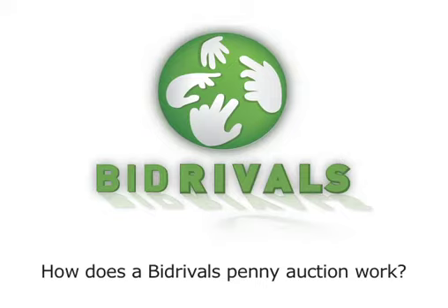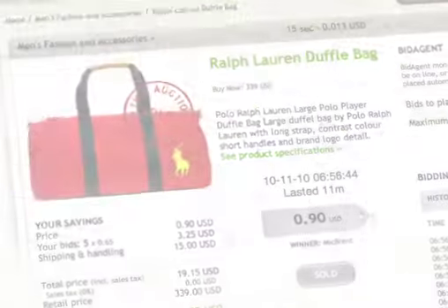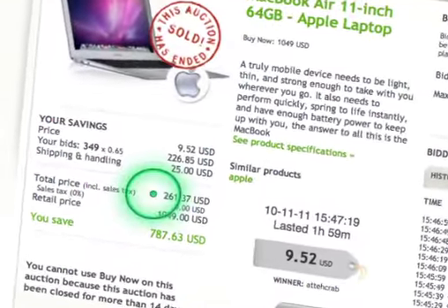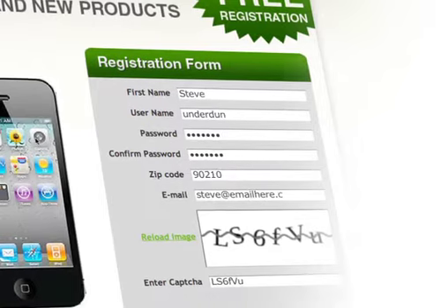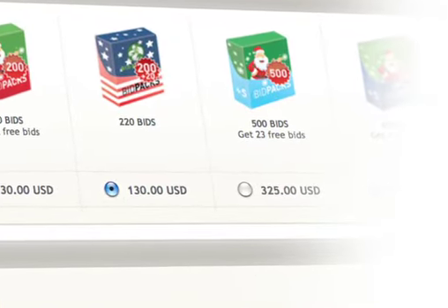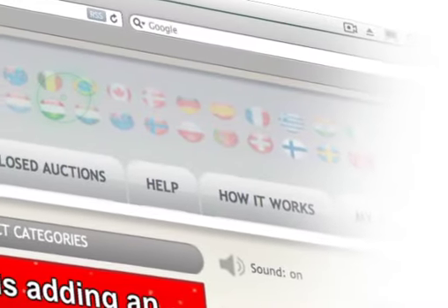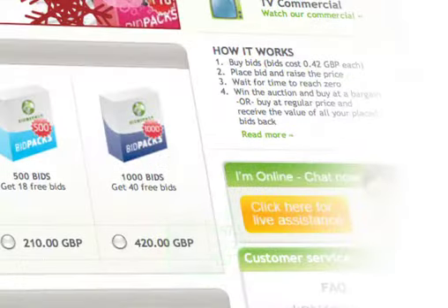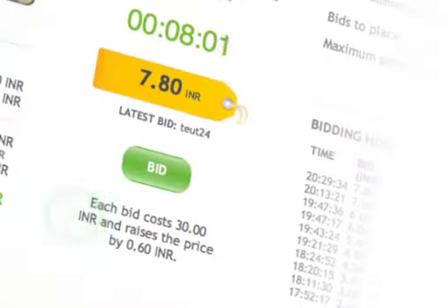How does a Bid Rivals penny auction work? It's really easy to grab fantastic bargains at Bid Rivals. Just follow our four-step guide and you could save up to 95% on great products from big-name brands. Step 1: Buy your bids. Once you've set up your account, you can choose from a range of bid packages. Select the one you want and pay securely online. Because Bid Rivals auctions are international, the cost of bids, bid increments, prize values and buy-it-now prices are calculated using a global base rate and shown in your local currency.